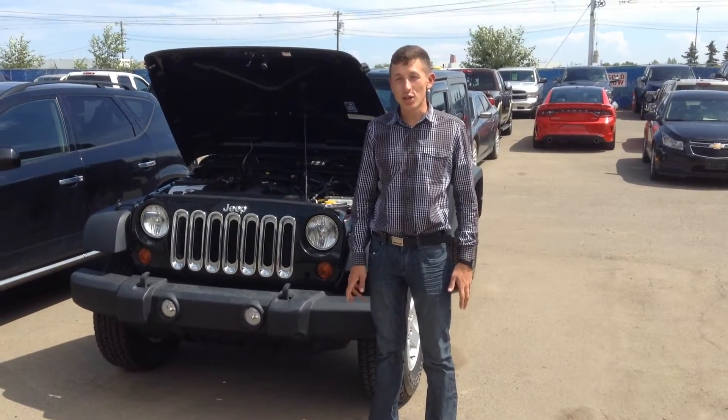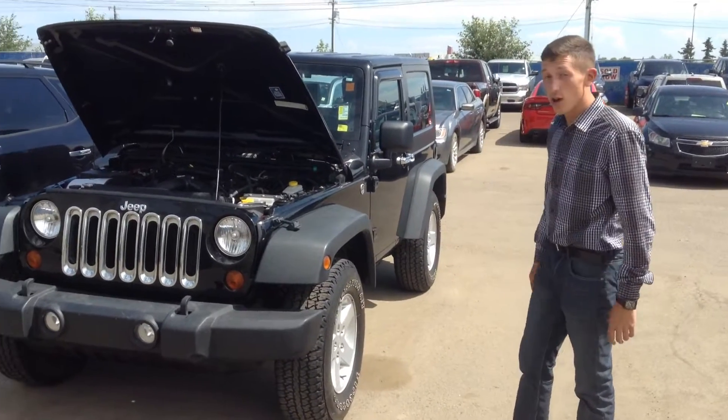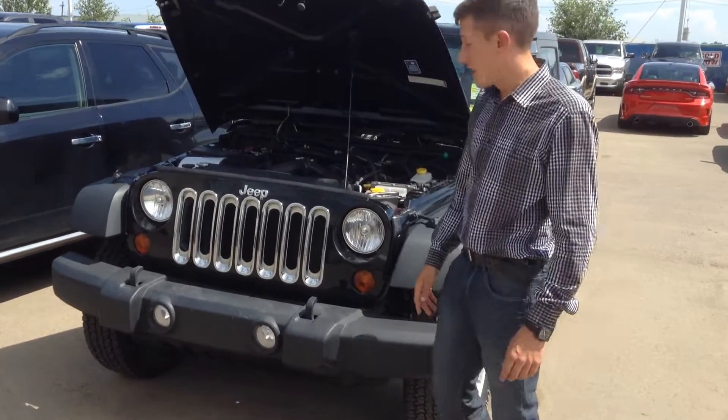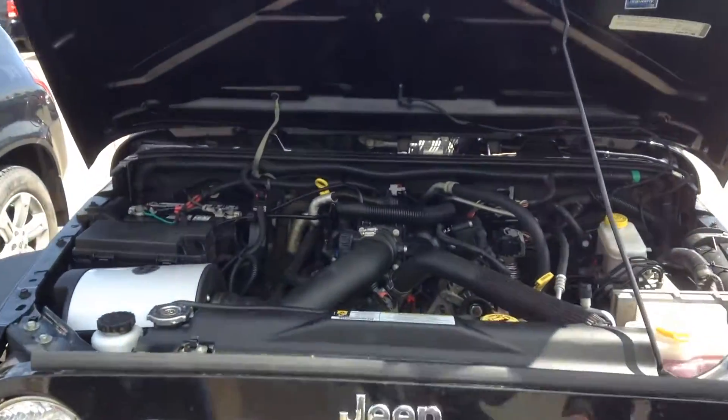Hey, it's Roman here from Londonderry Dodge. Thank you for inquiring about the 2010 Jeep Wrangler, two-door hardtop. It's an awesome car. Comes with a V6 engine in it. It's all nice and clean, all well-conditioned at the shop.